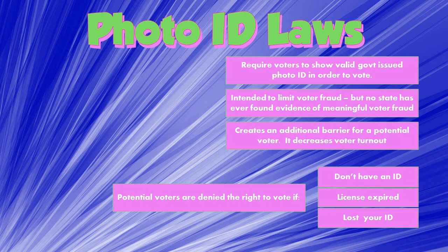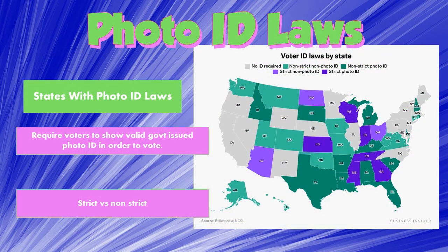This is a policy where states are passing laws to prevent a problem we don't have evidence of occurring. It creates an extra barrier for a potential voter and decreases voter turnout. You may think of everyone as having an ID, but if a person does not have one or their driver's license expires, they can't vote. If their ID expires, even though it's still a picture of themselves, it's no longer valid. If you lose your wallet or it's stolen on Election Day, you may not be able to exercise your right to vote. On the map, states in dark blue have a strict photo ID law requiring a state-issued photo ID.